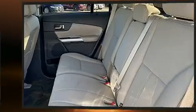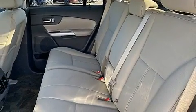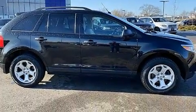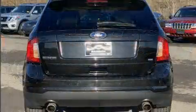Top features include remote keyless entry, front and rear reading lights, a rear window wiper, adjustable headrests in all seating positions, and cruise control.